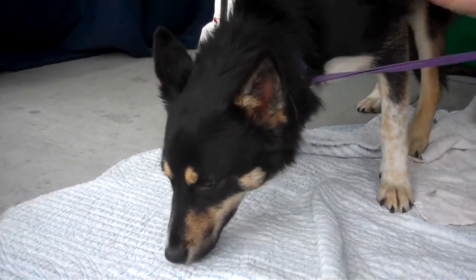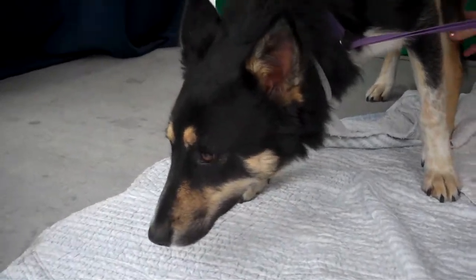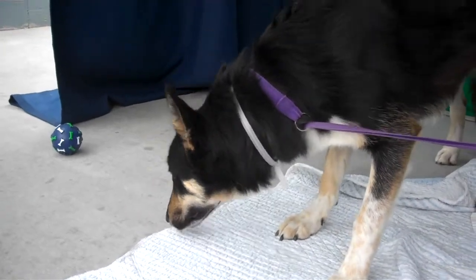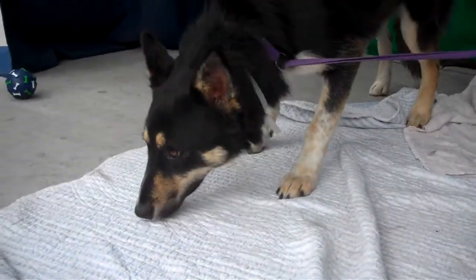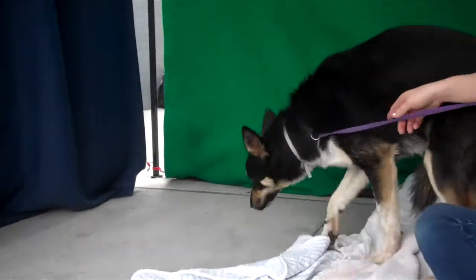She came right to me. She's very sweet, very submissive, loves other dogs. She'd probably do great with another dog — might give her some confidence. But she'd also be fine on her own because she really is looking to people for direction. She gave me kisses. As you can see, she really likes belly rubs. She's just insecure being here.